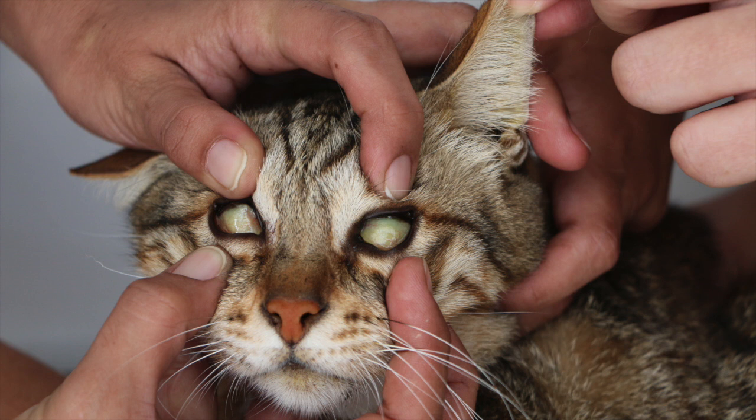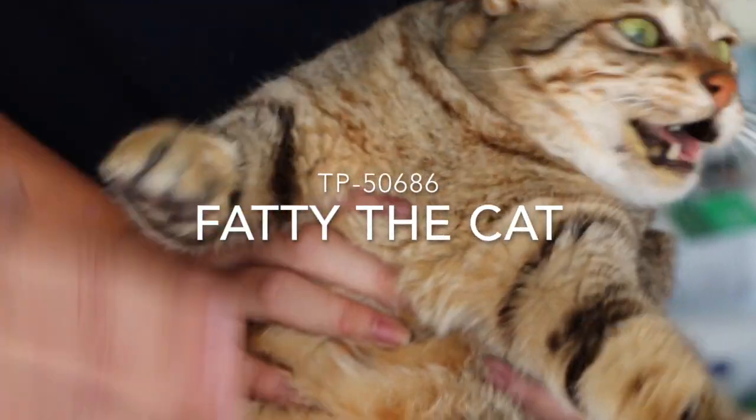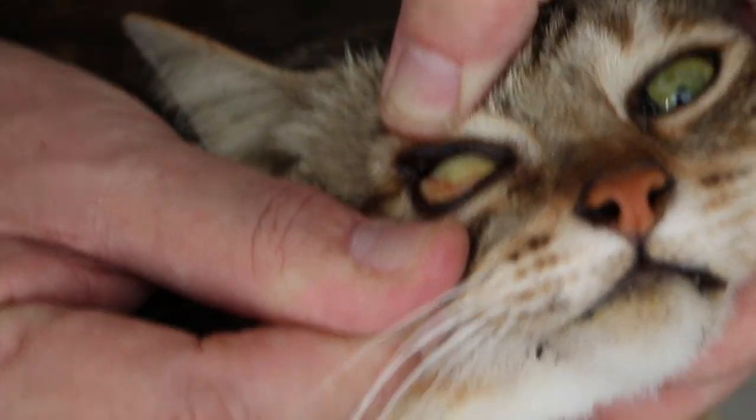Jaundice is the yellow staining of the skin and whites of the eyes by abnormally high blood levels of the bile pigment bilirubin. A 7-year-old female spayed cat came in due to vomiting. She had yellow gums and third eyelids, indicating jaundice.